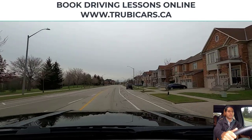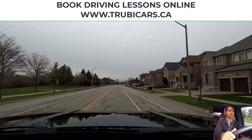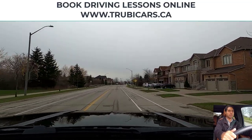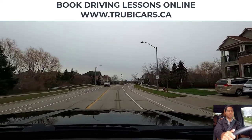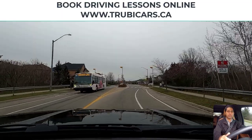Hello everyone, this is Mandeep from Truby Cars. We are doing this video in Oakville, Ontario. So if you are going for your G2 driving test in Oakville, Ontario, this video will help you out, because we are going to cover some of the driving rules here.